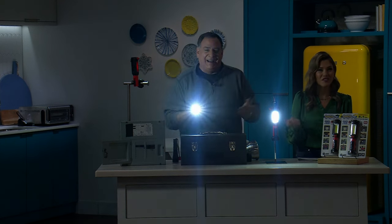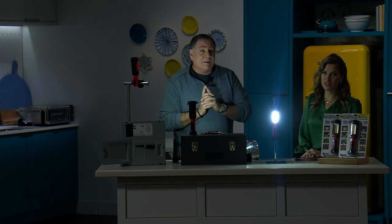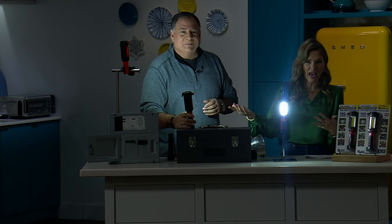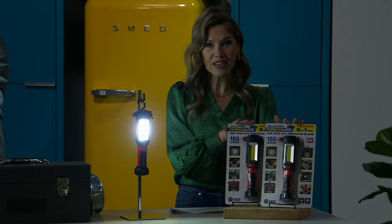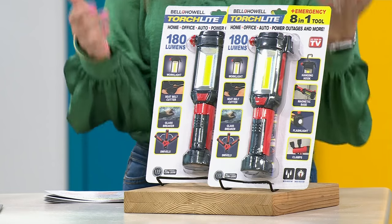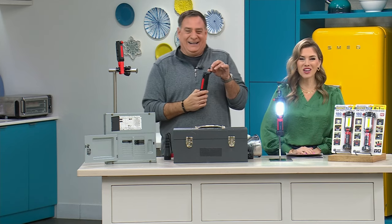Bell and Howell has been around for over 115 years and has won awards — like those big award ceremony statues — for their lighting. Today you're getting this eight-in-one: torchlight, flashlight, spotlight, garage light, camping, RVing, plus seatbelt cutter, window breaker, hook, and magnets. It's almost as well-equipped and efficiently built as you are, Lou. Over 1,400 have already been picked up.